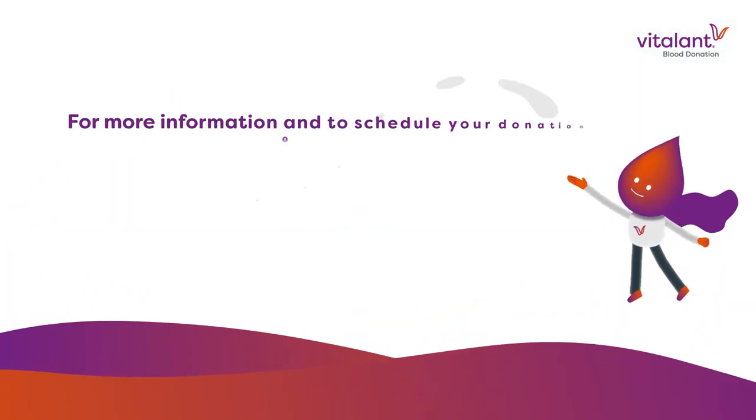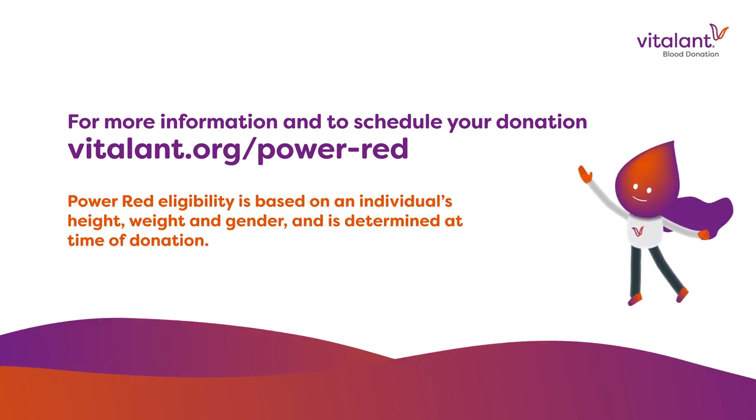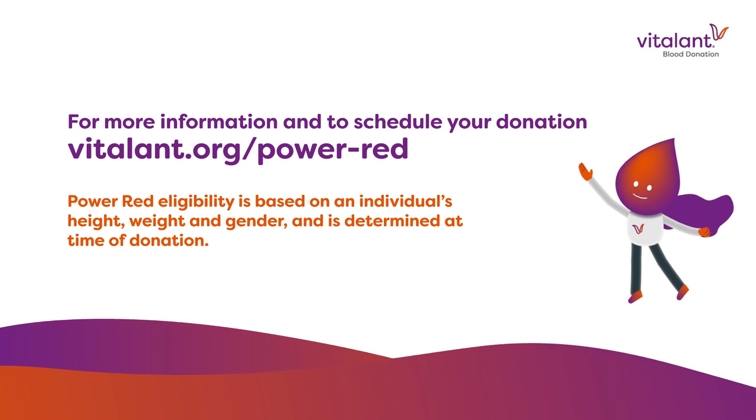And you will feel great knowing that because of you, life doesn't stop. So boost your impact by scheduling your PowerRed donation today at vitalent.org.